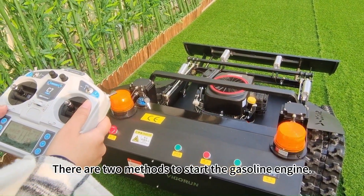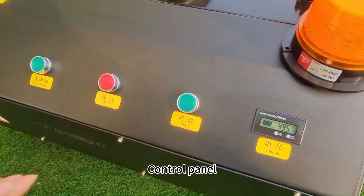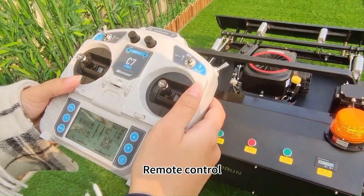There are two methods to start the gasoline engine: via the control panel, or via the remote control.